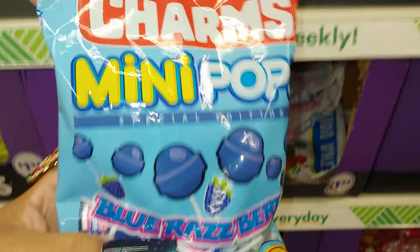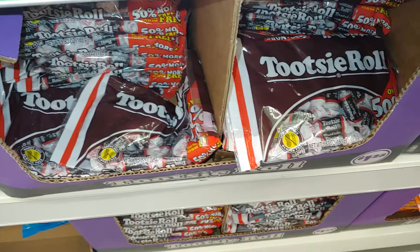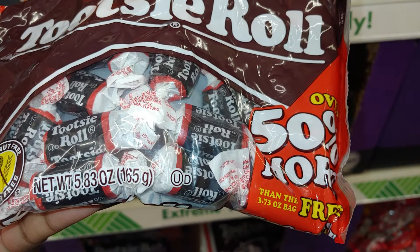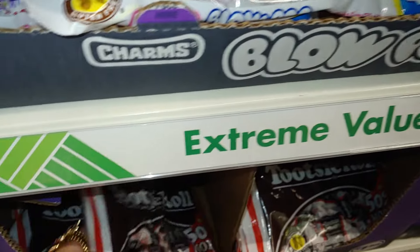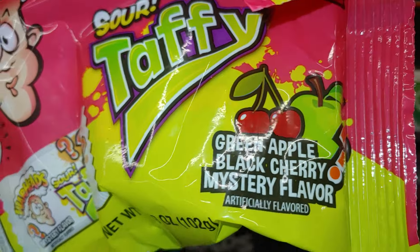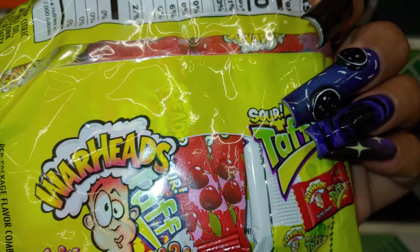New candy and treats at Dollar Tree for $1.25! There's the Blow Pop — I love that. Then the Tootsie Rose — they bring this every year. It's 5.83 ounces. I like this one. They have the Warhead Sour Taffy in green apple, black cherry, and a mystery flavor — 3.59 ounces. Look at those sweet little cherries.